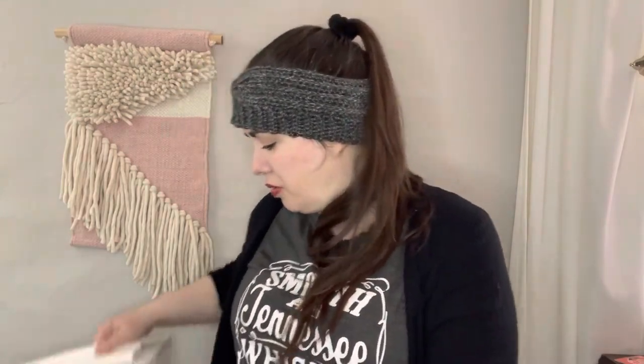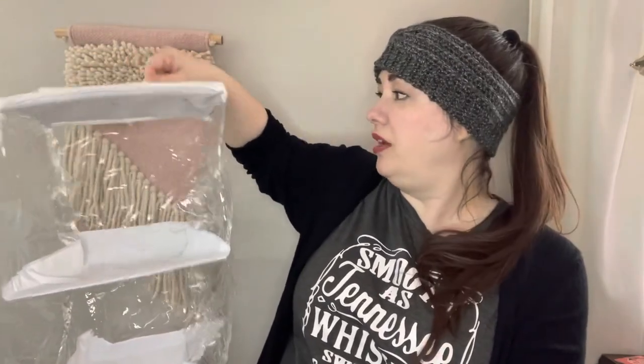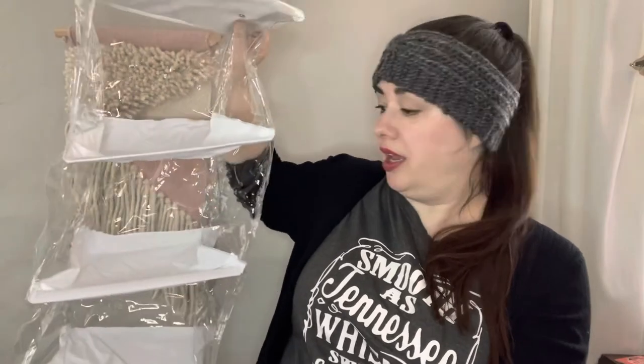The final thing I got from the garage sales was for stash organization, which I definitely need to work on. My house is well over 100 years old so there's not a ton of closet space. I got a shoe or sweater organizer — it smells like dryer sheets so it was probably used for clothes, not shoes. It's plastic and clear, so you can see through the sides, and it hangs off a closet rod. I paid $3 for it and it's in great condition.